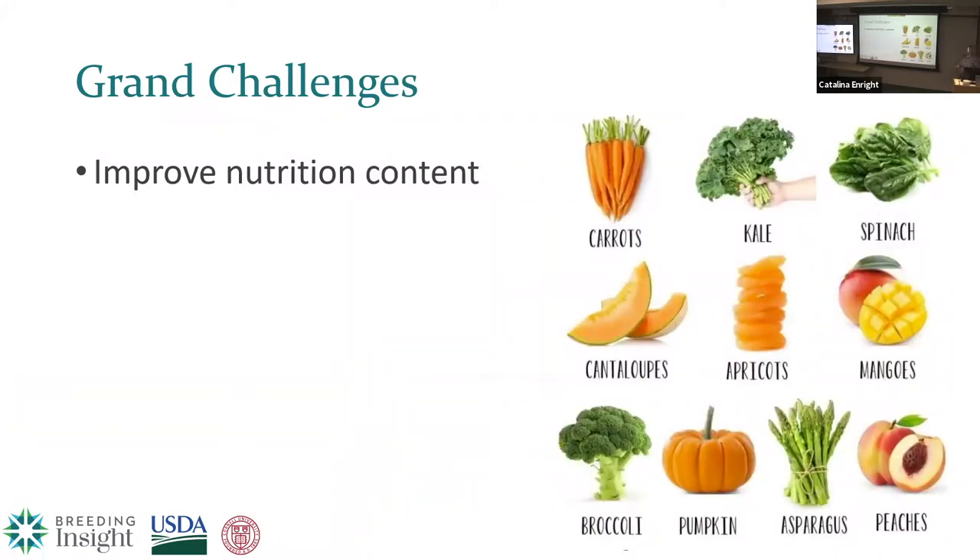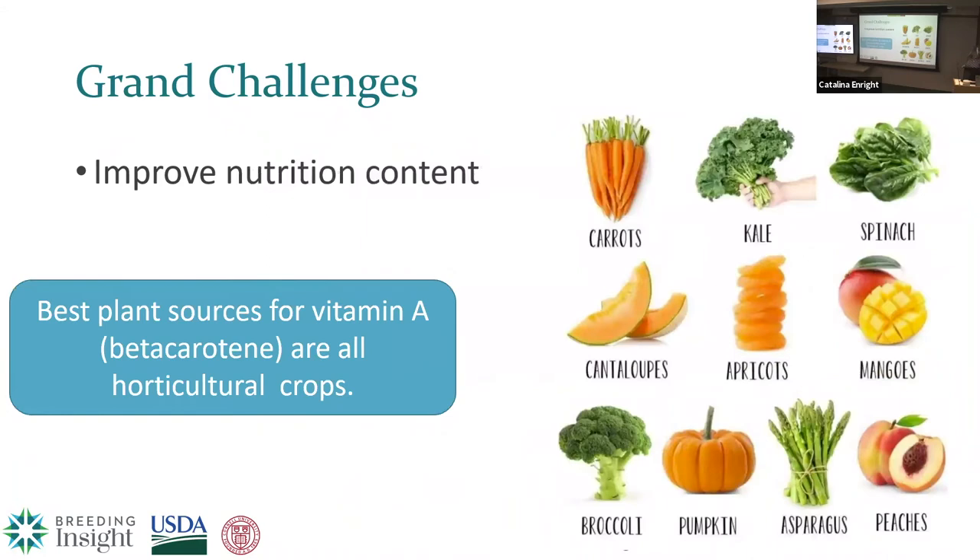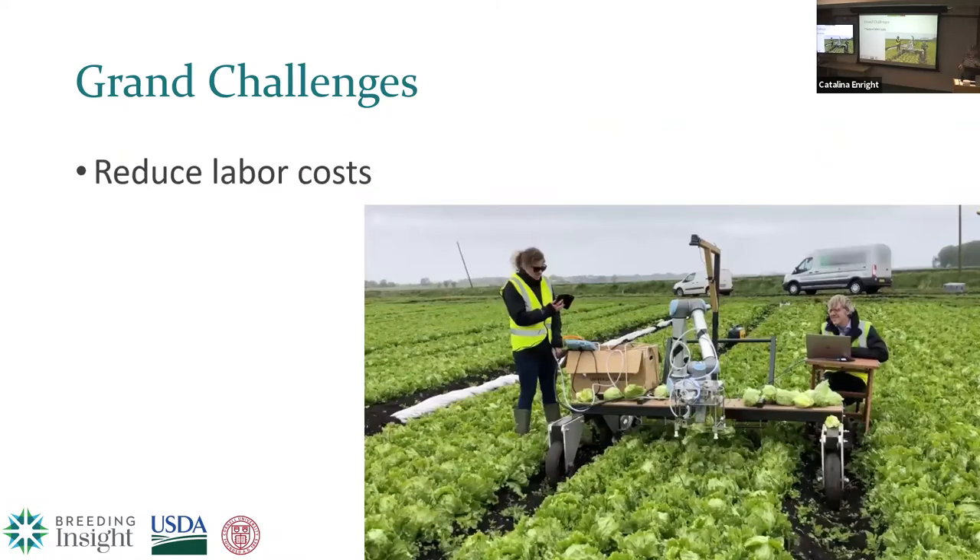We also need to consider breeding for improved nutritional content. For example, vitamin A — all of the best plant-based sources are horticultural crops. Another thing we need to think about is labor costs. Horticultural crops are really defined by how much labor they take and are typically thought of as extremely labor intensive, which can make a breeder or grower turn away from using or growing specialty species because of that expense and time.